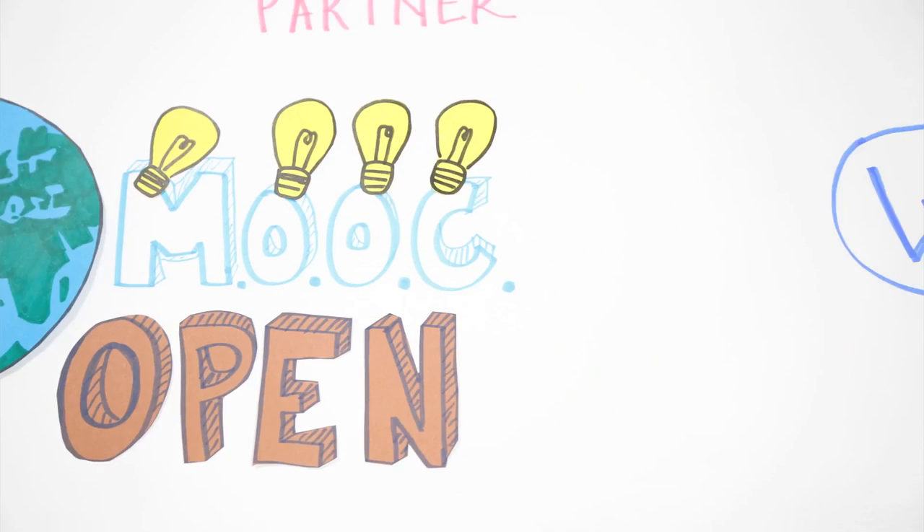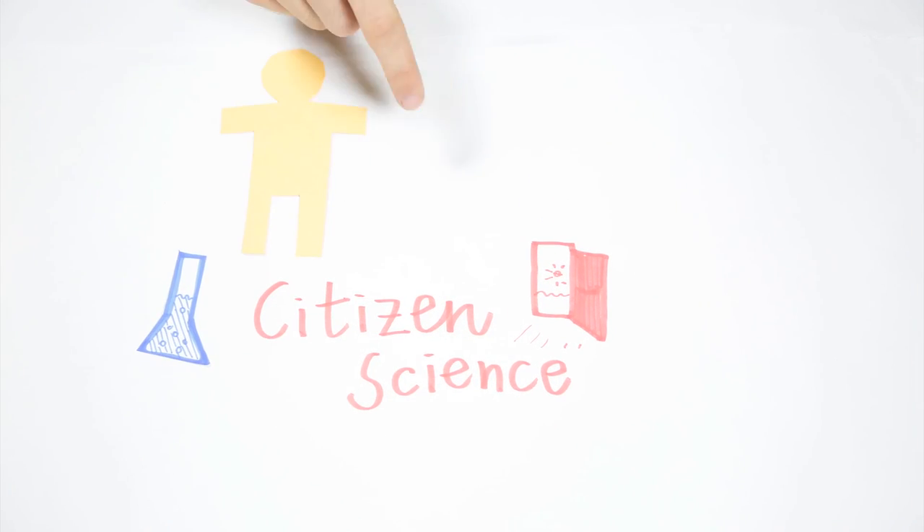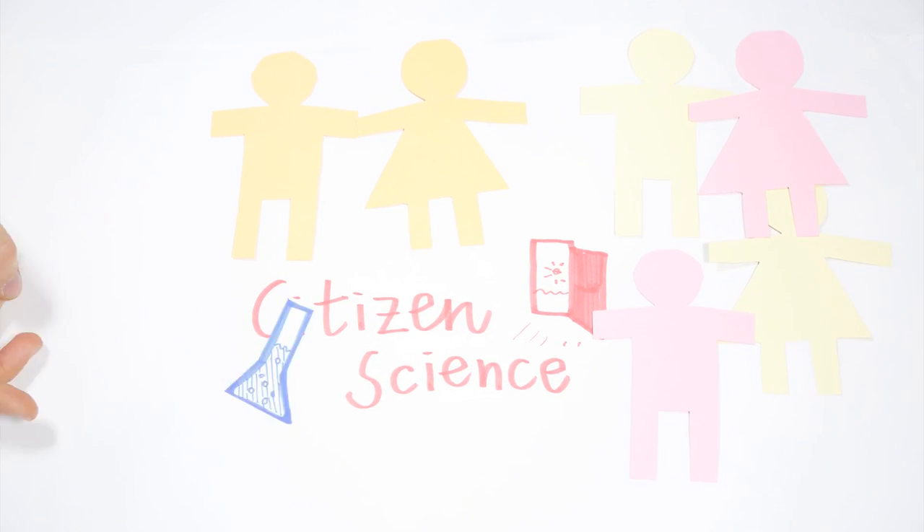Citizen Science: the new biology research, its innovations, and findings should not be constrained to the scientists. We aim to spread the knowledge about synthetic biology, make people of all kinds participate in our project, and inspire them to develop some of their own. Now, there's no space, time, age, or educational boundaries. The only limits are the limits of imagination.